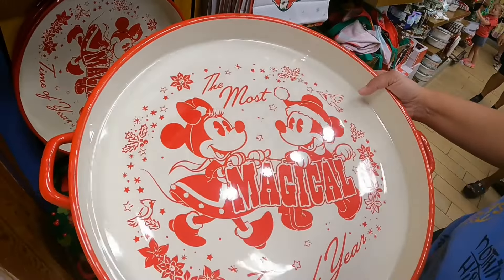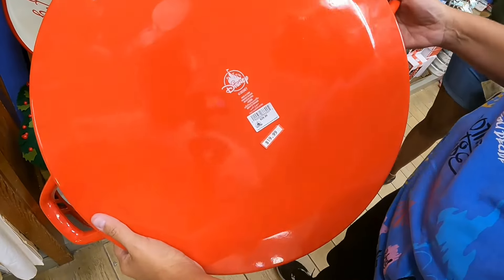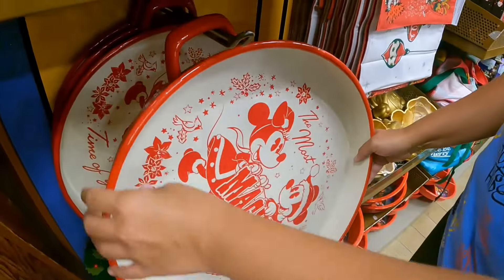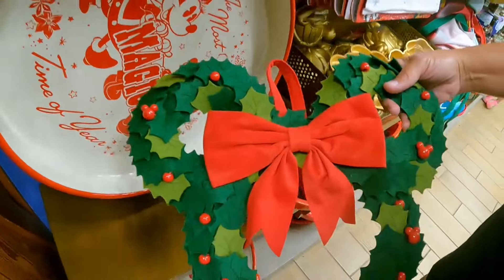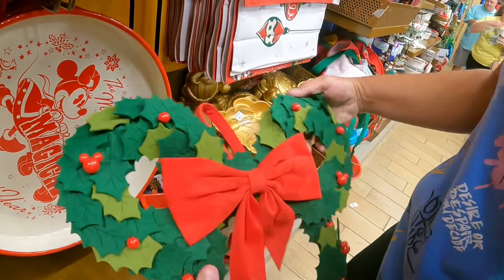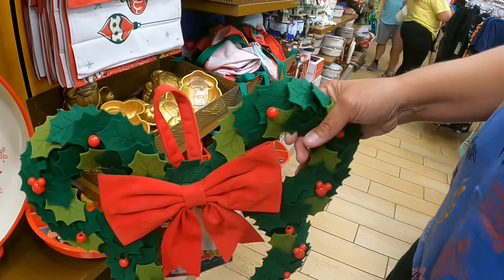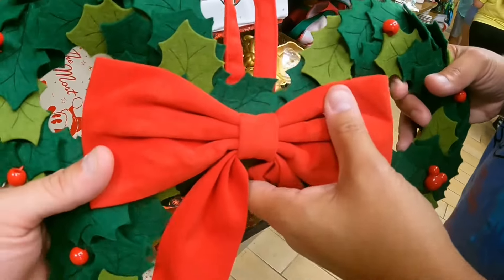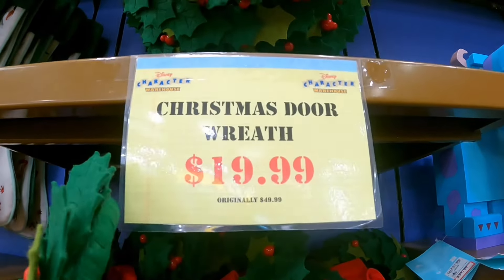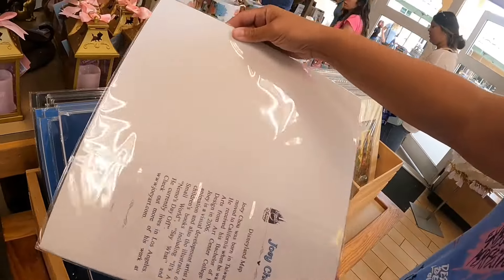We have a big Mickey and Minnie Christmas serving tray — normally $30, now $20 — 'the most magical time of the year.' The Christmas wreath is back, normally $59.99, and the update is it's now $19.99.